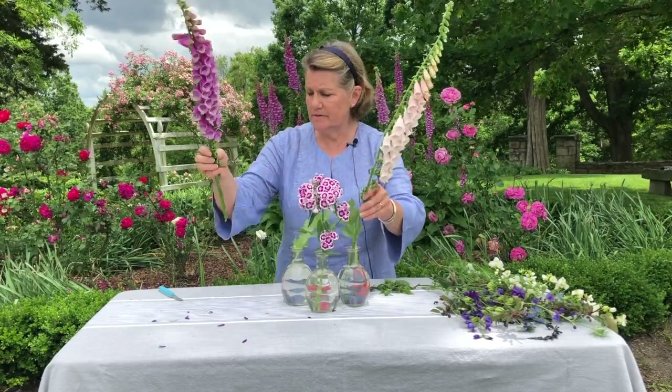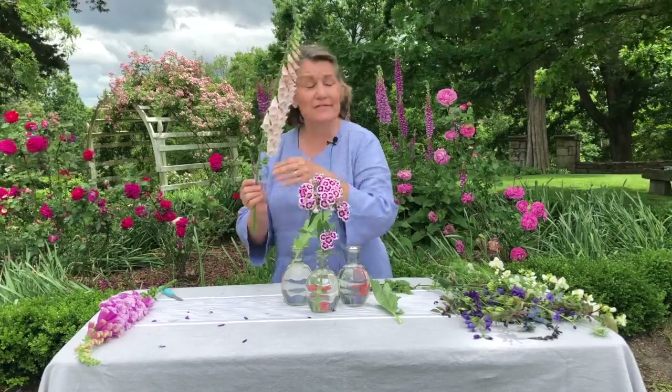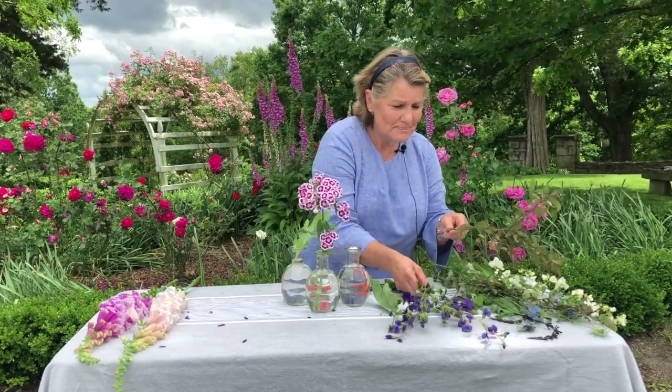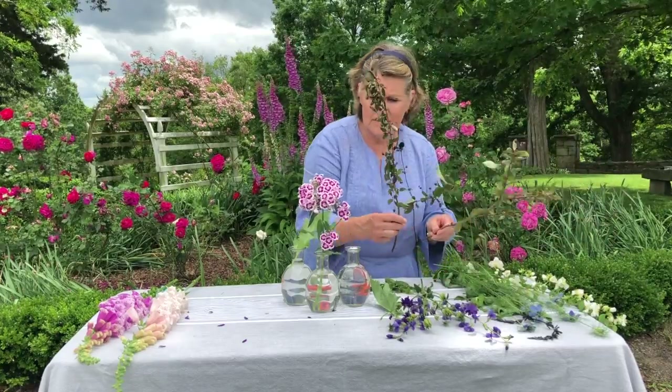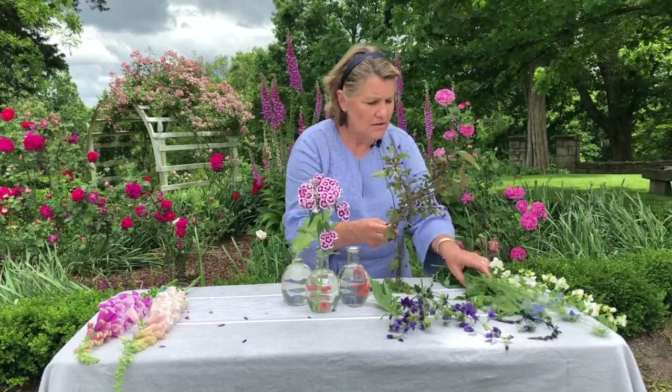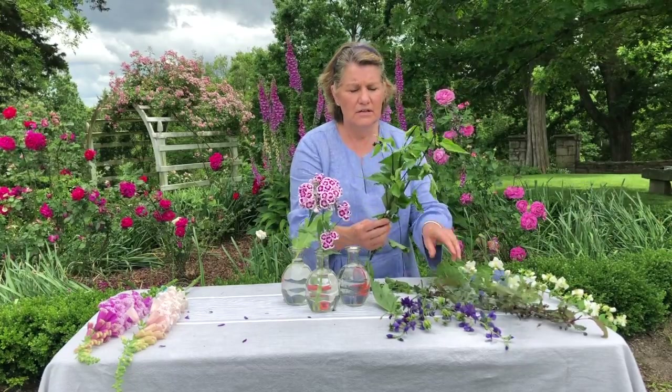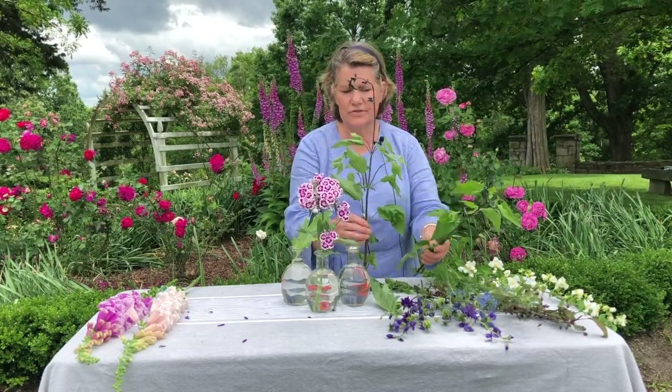These are just amazing — as you can see behind me, they're just stunning. Here's the love in a mist, and the salvia. Again, you could do the same thing with those.